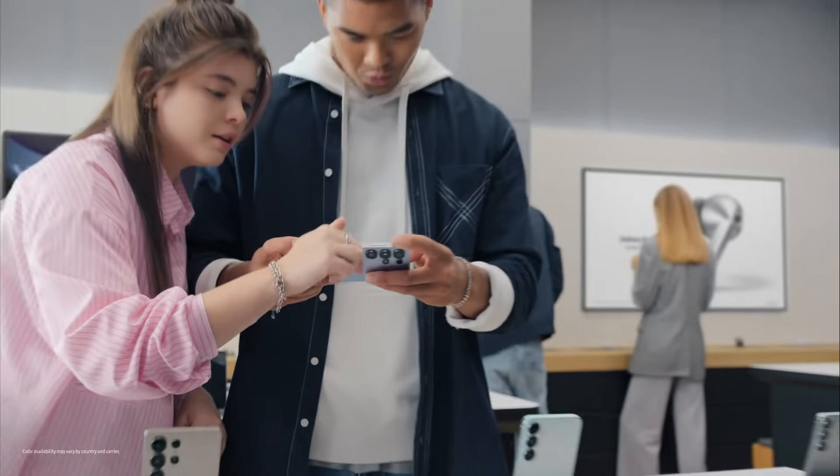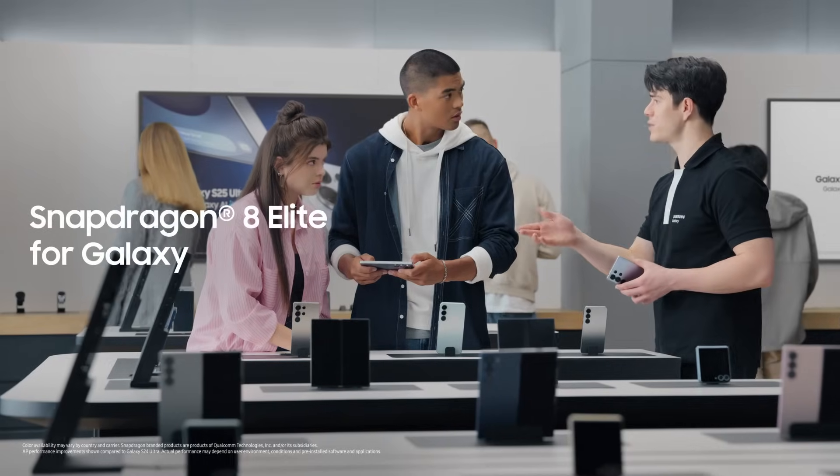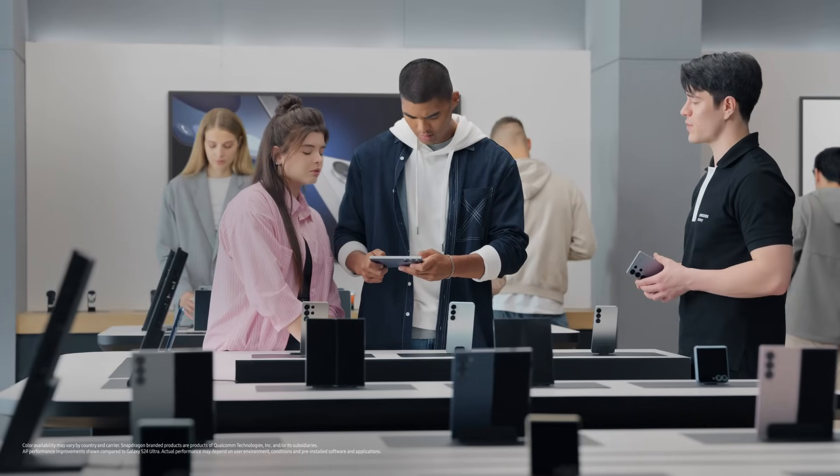We need something that's fast and powerful, and great for gaming would be a plus. Well, you found it. The S25 Ultra is Galaxy's most advanced performance ever, thanks to the most powerful Snapdragon processor, customized for Galaxy.